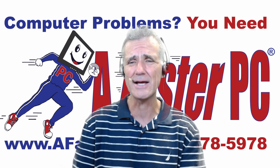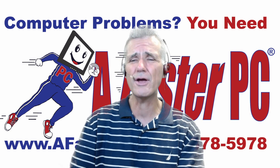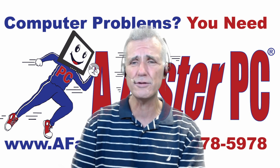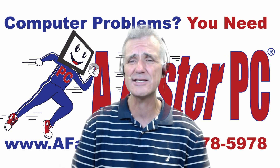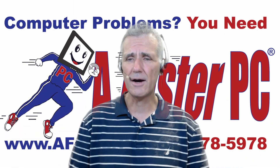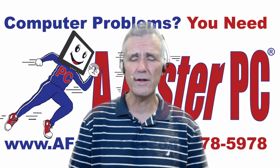Coming up next, I'll show you how you can lower the cost of your internet service provider without reducing the performance and the speed that you get. One tip on Comcast with your bill.